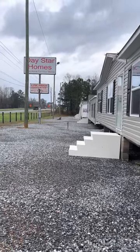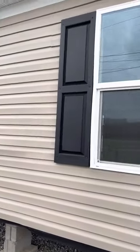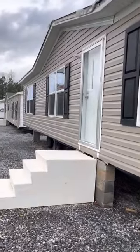Hello everyone, this is Lee Conway from Daystar Homes in Sylacauga, Alabama. I'm going to show you the features of this beautiful true home — 28 by 56, four bedrooms and two baths.